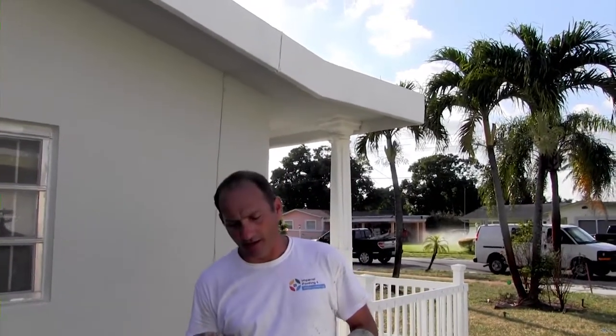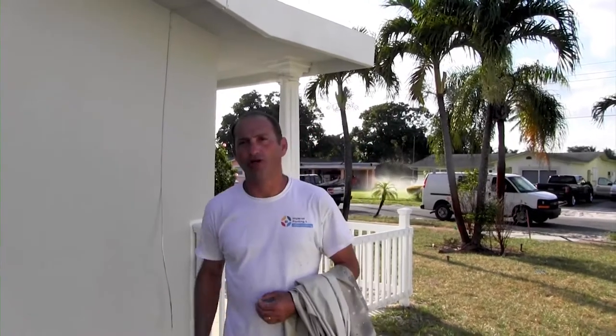My name is Edson, the owner of Imperial Painting. I have 20-plus years of experience in painting. We serve all of South Florida — everything about painting. You can call me to do cabinets, new construction, commercial repaint, residential repaint, or staining. Call me and I'll be there to make sure your job gets done the right way the first time.